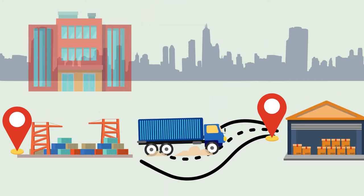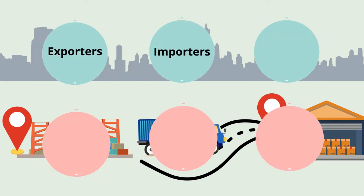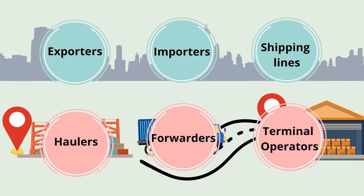This impacts the trucking company or, worse, the drivers, some of whom could be independent operators contracted to a trucking company. As you can see, exporters, importers, shipping lines, haulers, forwarders, and terminal operators are all affected by port congestion.